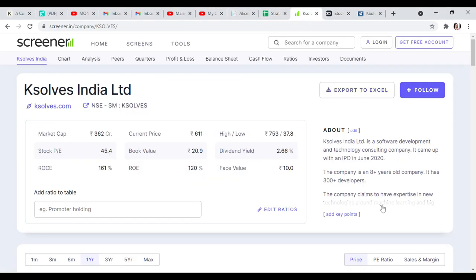We are going to discuss this analysis. Coming to the company, it is a Software Development and Technology Consulting company that is 80 years old with 300 developers. There are big data, machine learning, and new technologies including Apache, NIFI, Salesforce, machine learning, artificial intelligence, testing, and development.